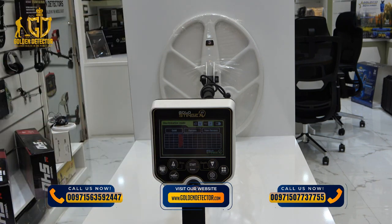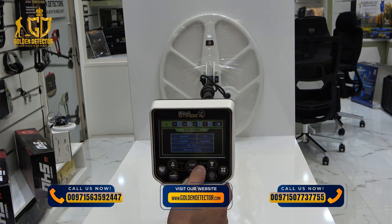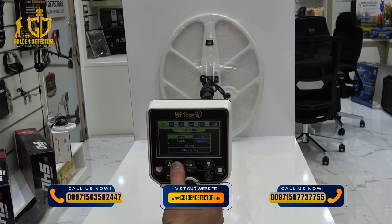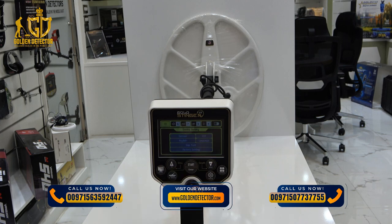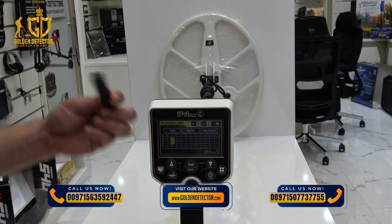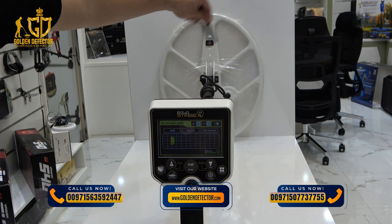And this is a normal iron — it's detecting a ferrous metallic object. If you want to remove the detection of iron, go to the settings and turn off the ferrous metallic object, then go back. And this is the gold again — and for the iron, there is no detection already.